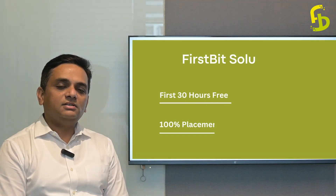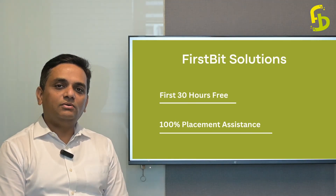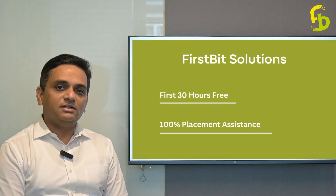Hello friends, I hope you all are doing good. As you know, at FirstBit Solutions, we always strive to give the best to our students.